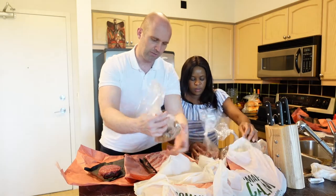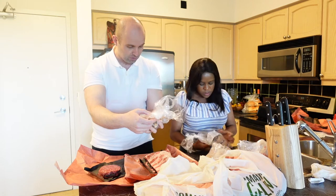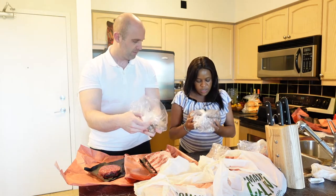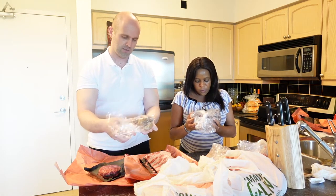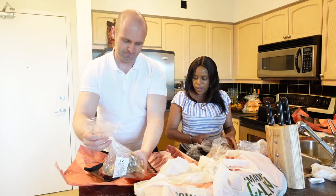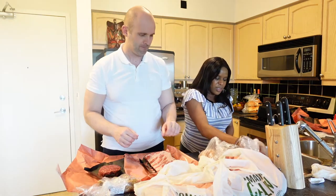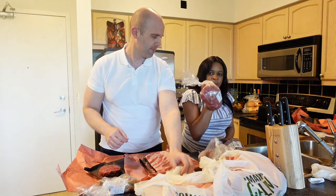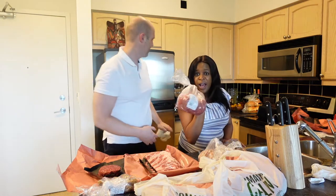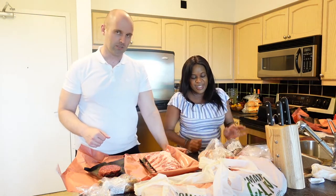We got some sausages — four chicken sausages, and then six pork sausages with garlic and white wine. We also got chicken wings, of course, because I love chicken wings, and some ground beef. This ground beef is for samosas — upcoming video, guys! I'll be making some. Those samosas are amazing.